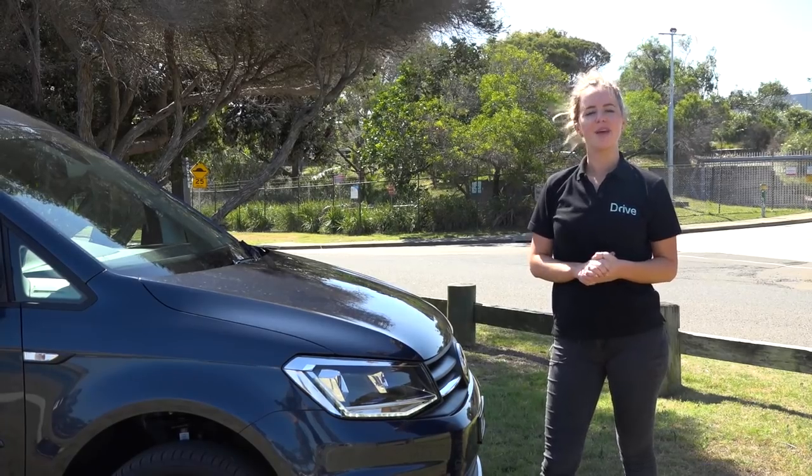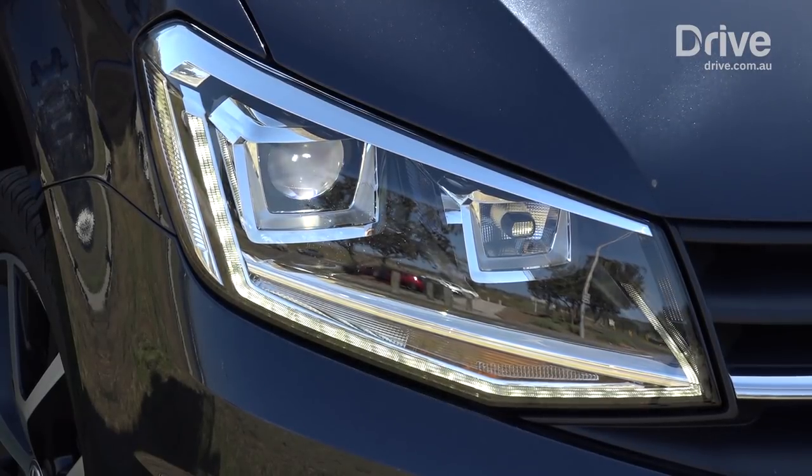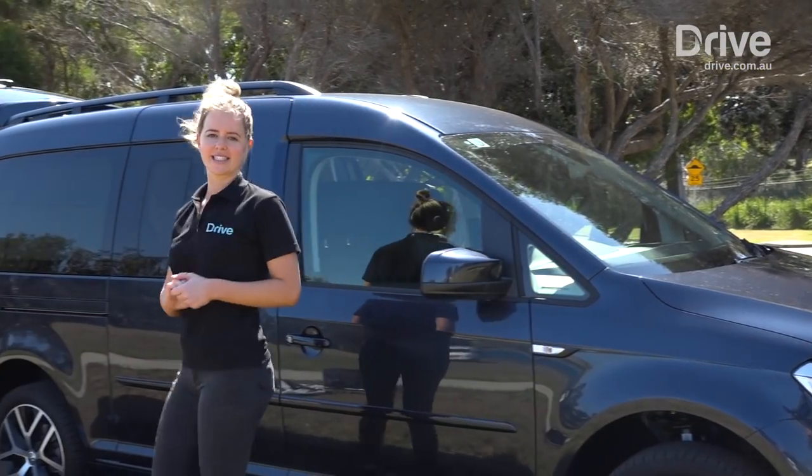On the outside it still looks like a Caddy, but the Beach gets upgrades like bison headlights with LED daytime running lights, 17-inch alloy wheels, black roof rails and tinted taillights.